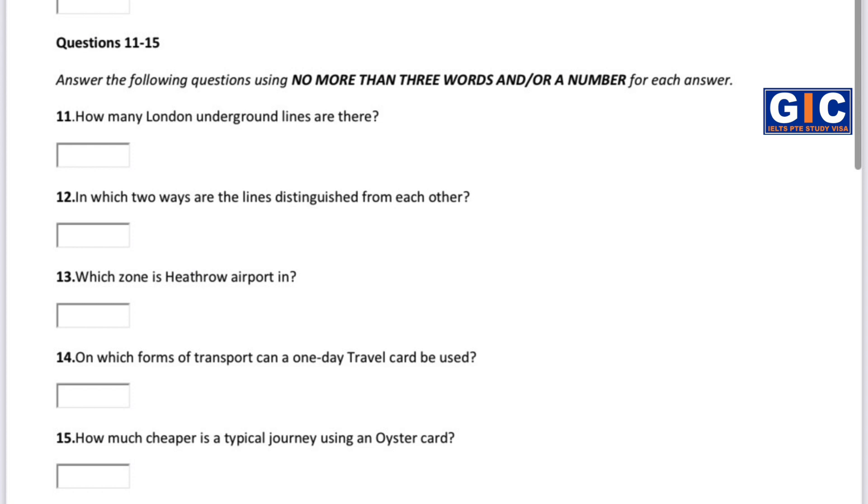You can buy a ticket from one of the automatic machines or from the ticket office. Either way, you need to know the name of the station you are going to. You also need to know whether you want a single ticket, which is valid just to get you to your destination, or a return, which gets you there and back again. Fares are based on a zone system — the more zones you travel through, the more expensive your fare is. There are six zones, with zone 1 covering central London and zone 6 covering the outskirts of the system, including Heathrow Airport.